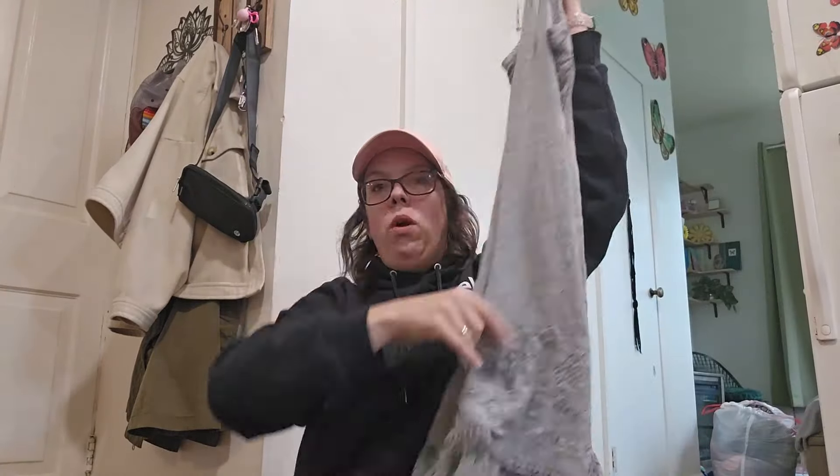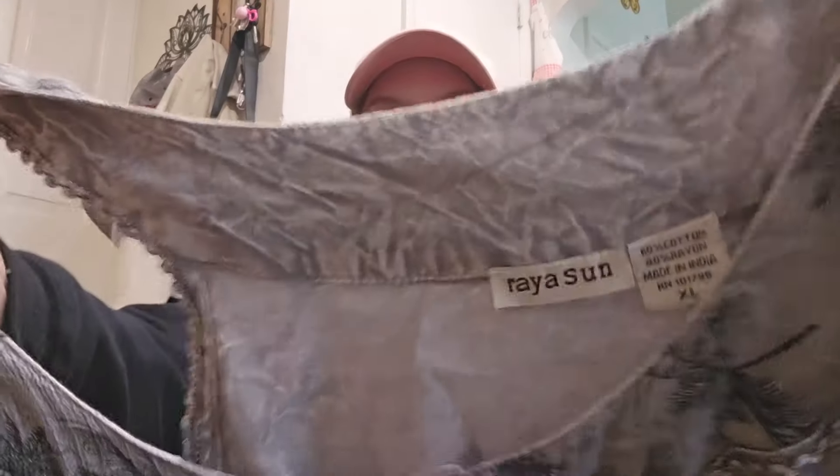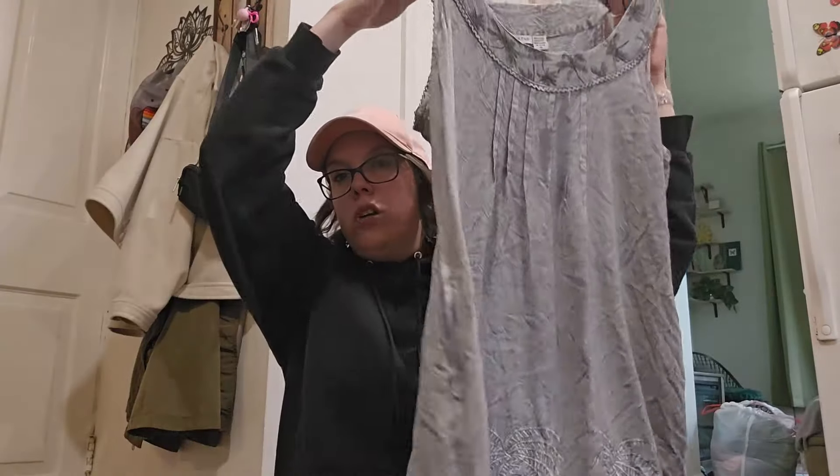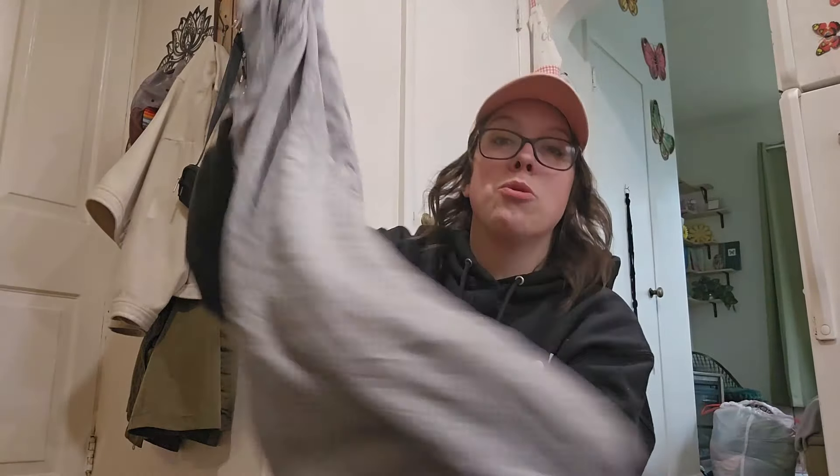And then the last piece I'm going to be showing you right now is just this little sundress, rayon, pockets. Brand doesn't really matter with these type of pieces typically, but size extra large that I'll be listing around $23.